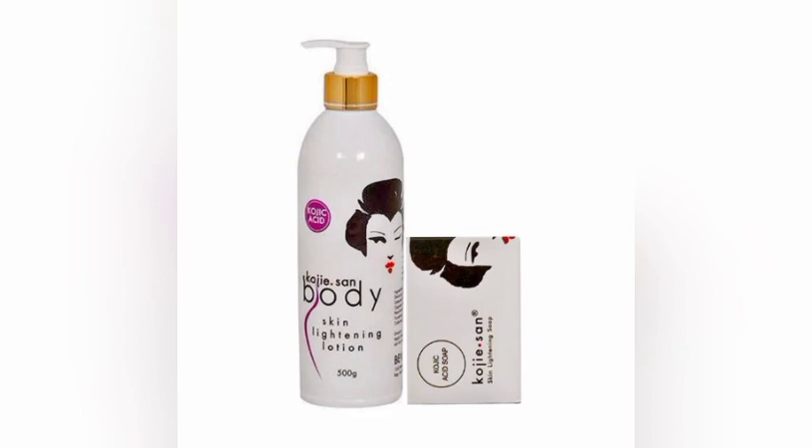As for lightening my skin, that was the last thing I noticed — it lightens the skin gradually. I wouldn't recommend Koji Sun lightening cream for making your complexion lighter in a short time. It really works when it comes to getting rid of all dark spots, sun spots, blemishes, freckles, fine lines, melasma, dark circles on the eyes, and any form of hyperpigmentation on your whole body. So it is a very nice body lotion.